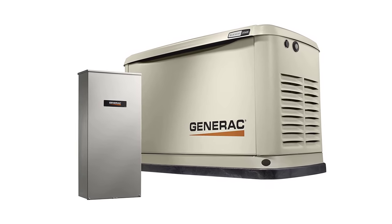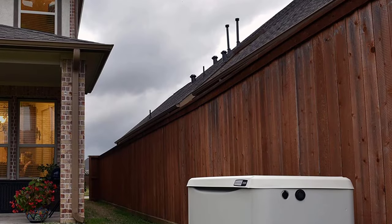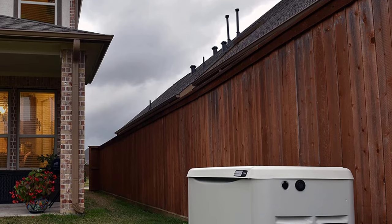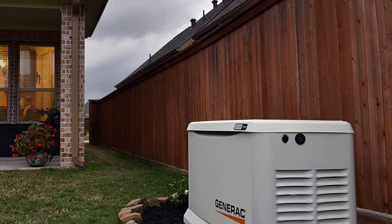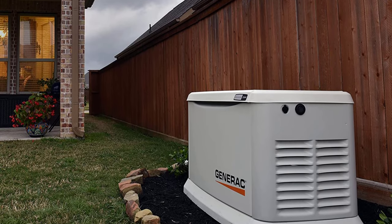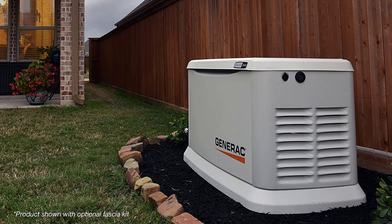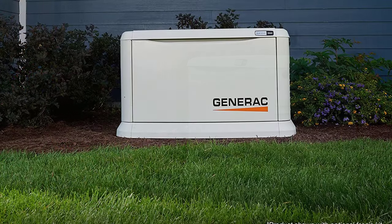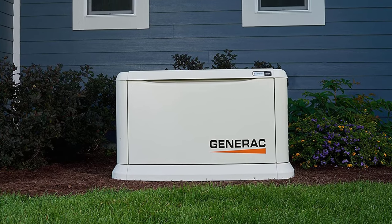This whole house generator is a dual-fuel product that operates on liquid propane at 22,000 running watts or natural gas at 19,500 running watts. It can connect remotely through Wi-Fi so users can get regular status updates. The generator also has exterior system status lights to keep users informed of maintenance needs.